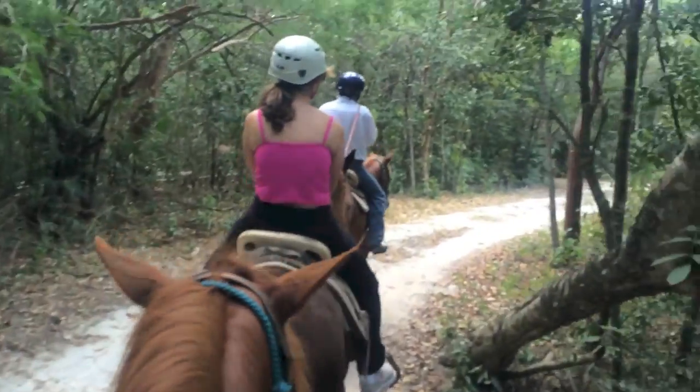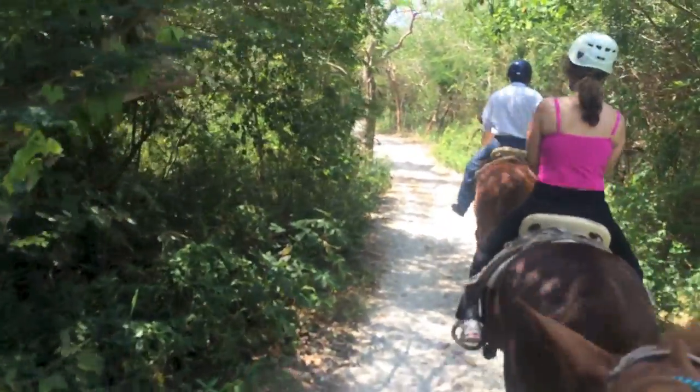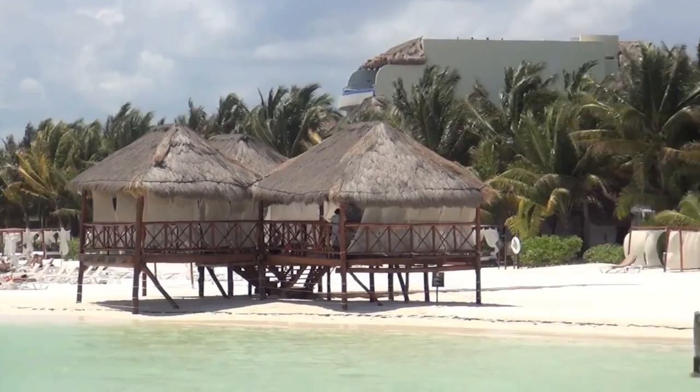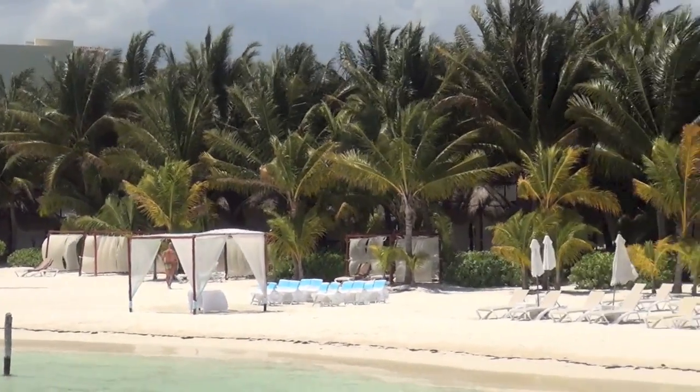There are plenty of things to do in the area. One day we decided to do a horseback riding excursion — it was a relaxing ride through the woods that ended with a swim in a cenote. During one of the days of our trip we headed over to one of the top 10 beaches in the world.